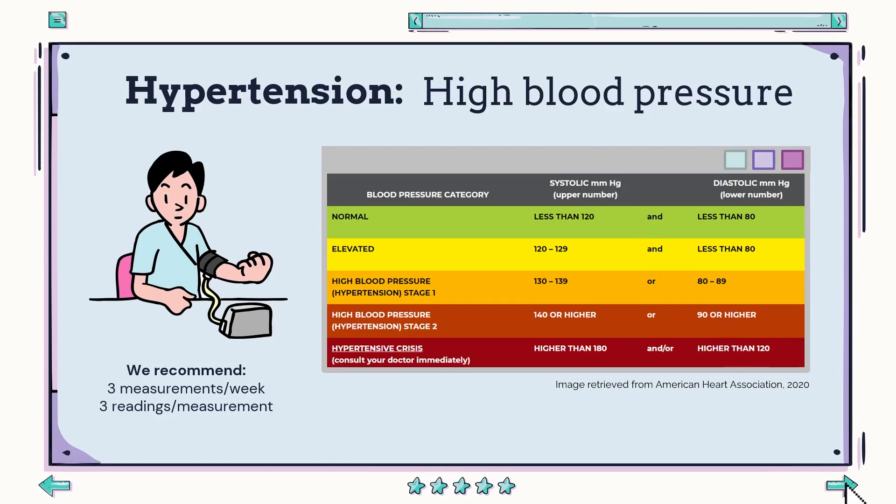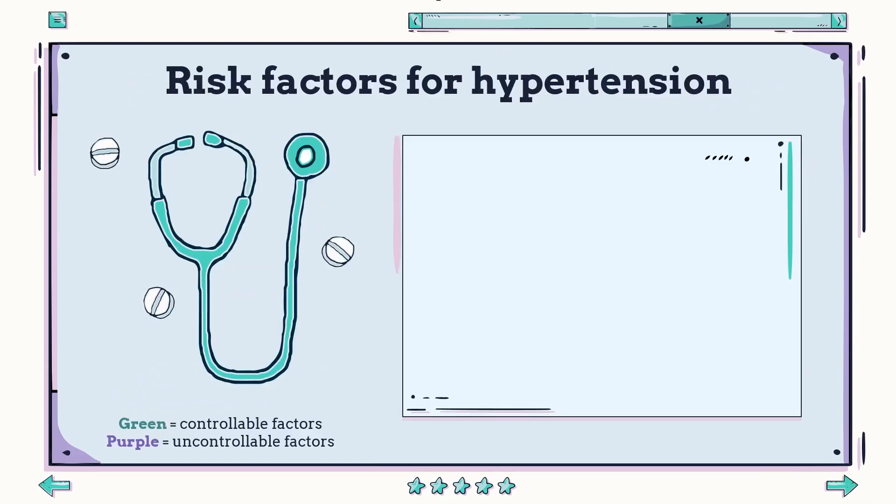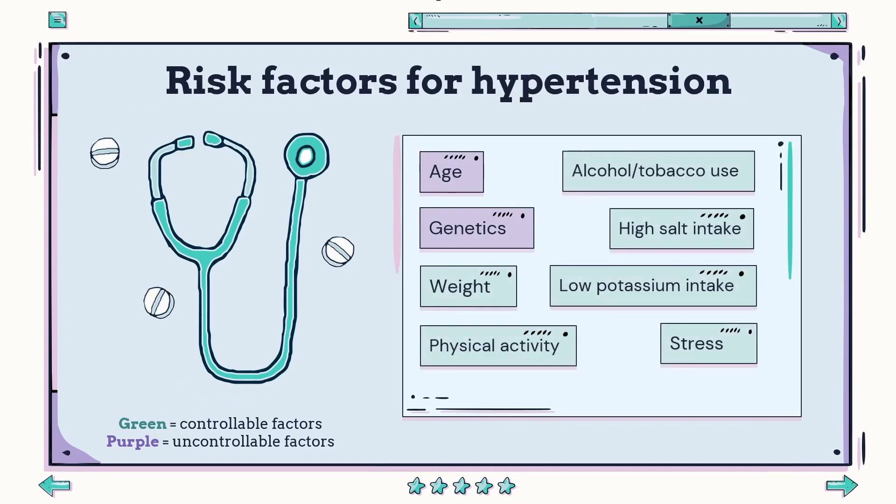The risk factors for hypertension include those out of our control, such as age and genetics, but there are also various factors such as weight, physical activity, alcohol or tobacco use, and high sodium intake, which we can control by making appropriate lifestyle changes.